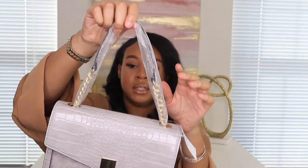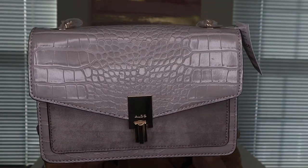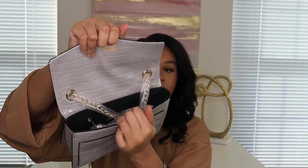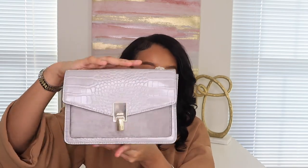The third Aldo bag I haven't worn yet — I still have the plastic on. It's a grayish-silver color. You turn a knob to open it. It's a little smaller than the others, with a long chain, a small pocket, and a zipper inside. Because of the smaller size, this is definitely more of a going-out, nighttime bag.